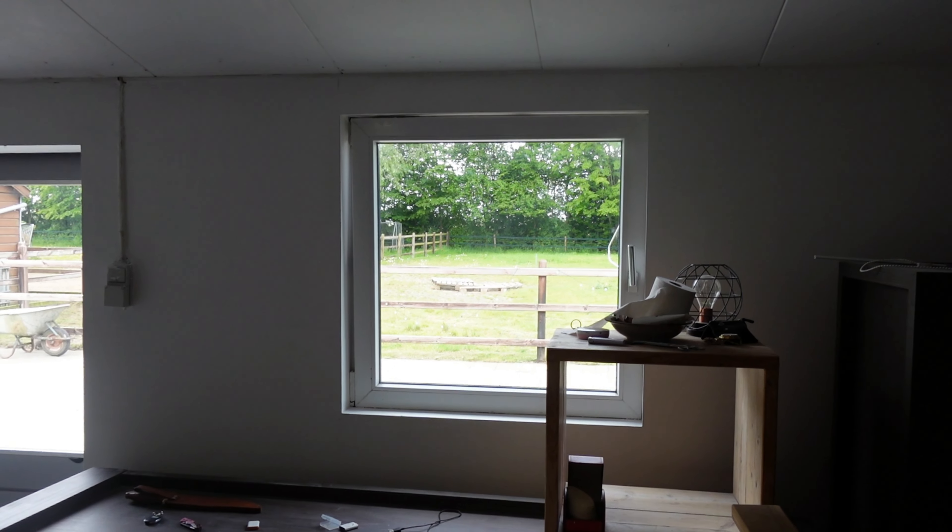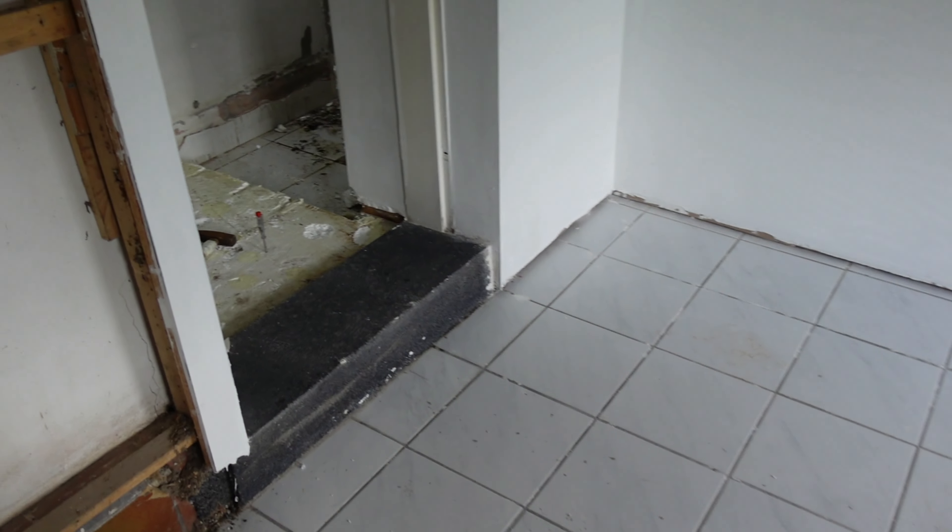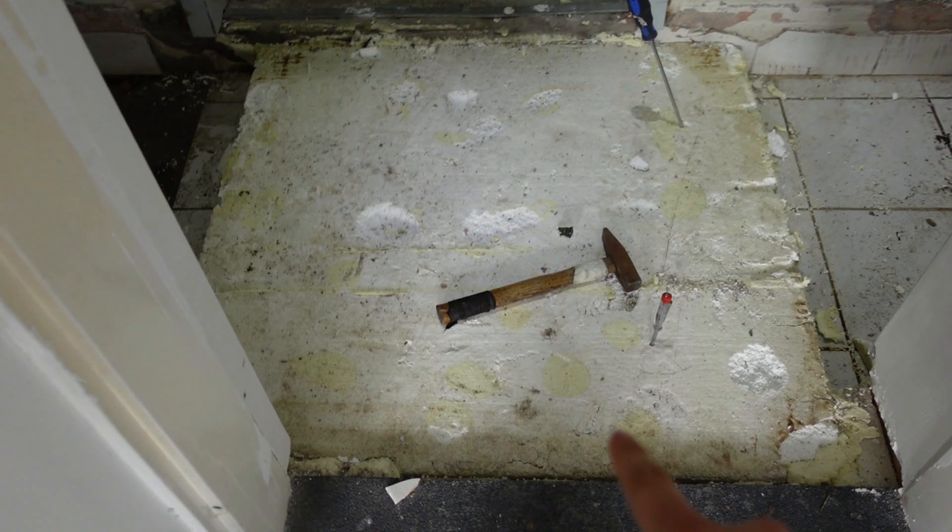We're going to be repainting this entire wall, and obviously we have to repaint all of this as well. The window has been cleaned, which is nice. The only downside is I cannot actually fully open the window at the moment — my dad and I have to figure that out — but that's going to get done.